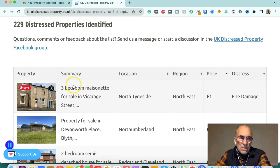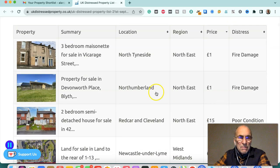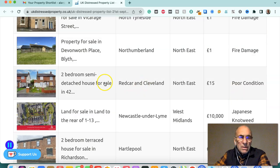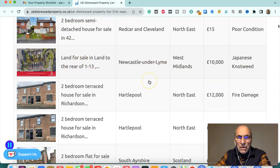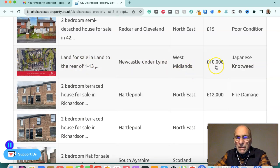For example, a three-bedroom maisonette for sale in Vicarage Street, North Tyneside for £1 — it's fire damaged. A property for sale in Northumberland, northeast, £1 — fire damaged. A two-bedroom semi-detached house for sale in Redcar, Cleveland, northeast, £15 — poor condition. Land for sale in Newcastle-under-Lyme, West Midlands, £10,000 — Japanese knotweed infected, though that can be treated.